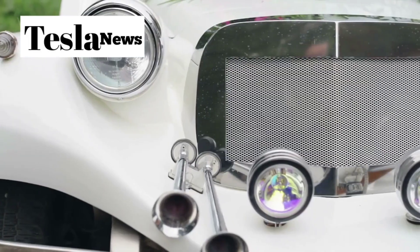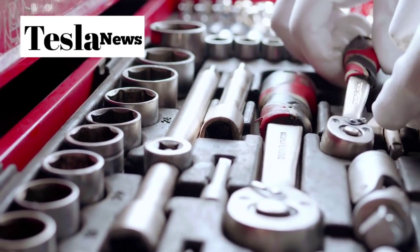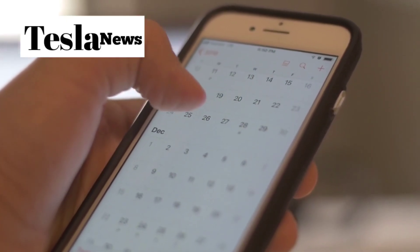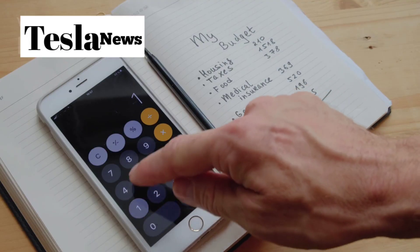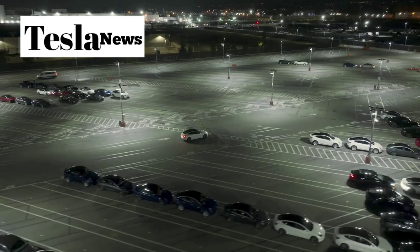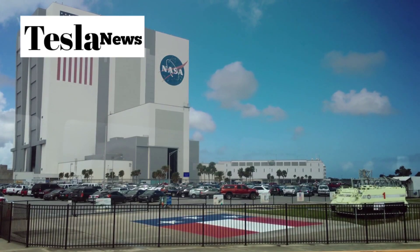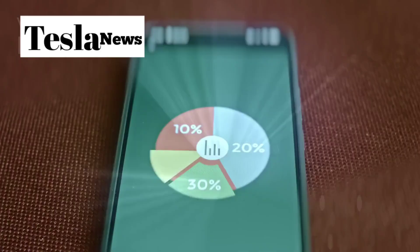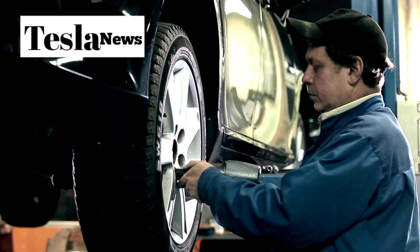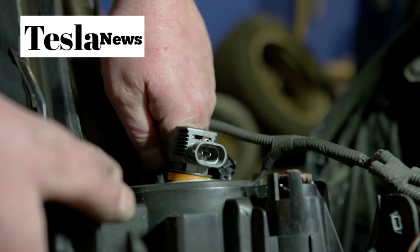But the real game changer is what the Model 2 does to traditional car maintenance. If you own a gas car, you know the drill: oil changes every few months, timing belt replacements, unexpected repairs, and a constant stream of maintenance appointments that can add up to $1,200 every single year. The Model 2 eliminates most of these headaches through revolutionary manufacturing and design. Tesla builds the Model 2's frame using their 16,000-ton giga casting process, which creates the entire frame in just three pieces instead of hundreds of individual parts and welds, reducing over 90% of the components that could potentially break or need maintenance. The direct drive system and regenerative braking further minimize wear on traditional car components, making scheduled maintenance nearly unnecessary.